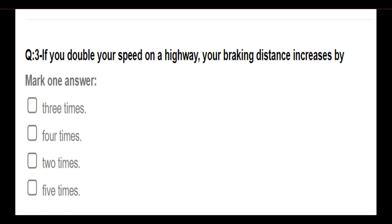If you double your speed on the highway, your braking distance increases by: three times; four times; two times; five times. Answer: Four times.